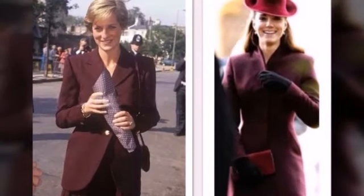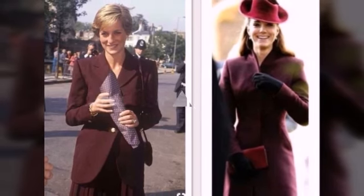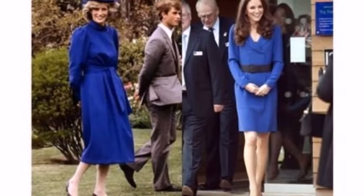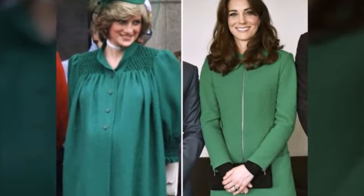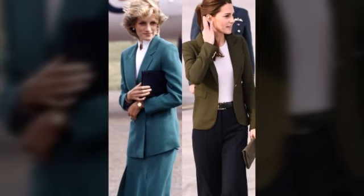Assalamu alaikum guys, welcome to my YouTube channel. I am introducing Princess Lady Tiana and Princess Katherine, who have the same dress ideas. I am sharing beautiful ideas that are completely different to each other, so you can gain new and different ideas. Hopefully you will like these beautiful style ideas — subscribe my YouTube channel for more.